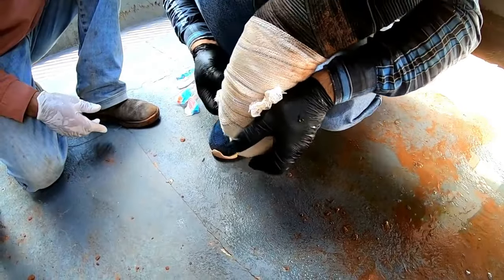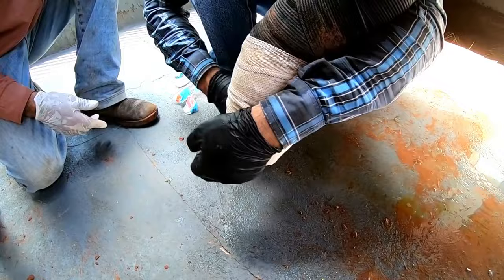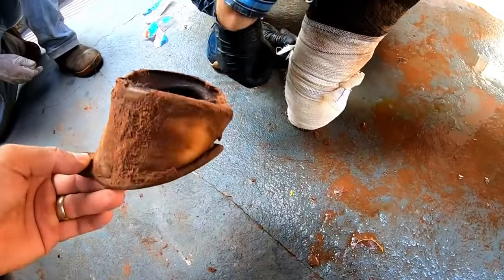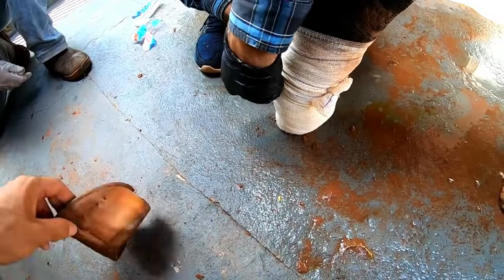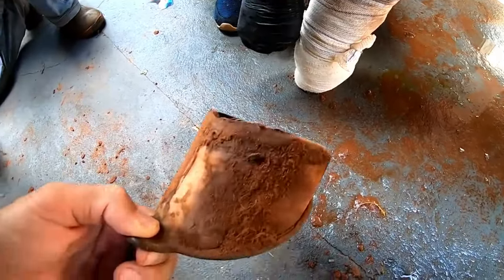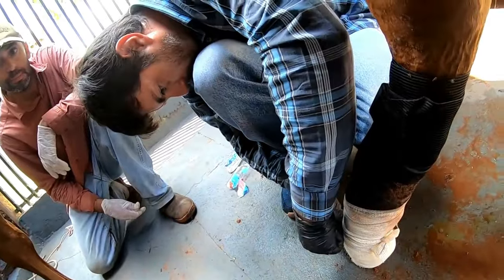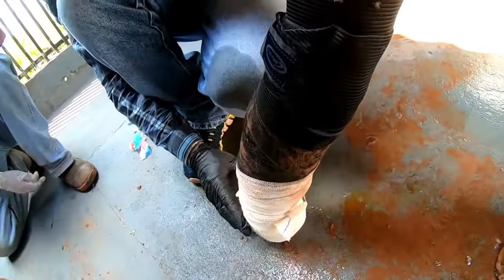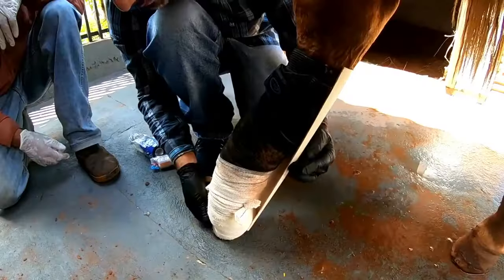We are going to adapt a support and protection for this most sensitive part, so Renato will wash the wound, bandage it, and a protection will be made — thought out for this case — using a PVC pipe.